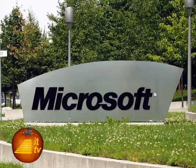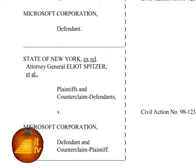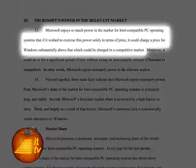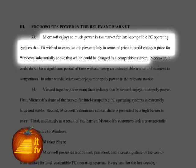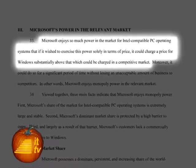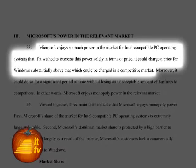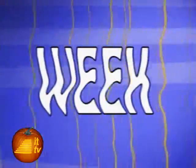And this week in 1999, Microsoft made headlines again when US District Judge Thomas Penfield Jackson, in a finding of fact, declared Microsoft Corporation a monopoly. Jackson wrote: 'Microsoft enjoys so much power in the market for Intel-compatible PC operating systems that if it wished to exercise this power solely in terms of price, it could charge a price for Windows substantially above that which could be charged in a competitive market.' That's a mouthful. That's our look back at This Week in Tech History.